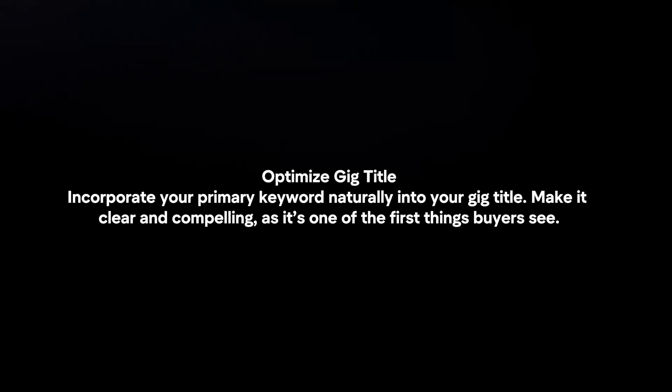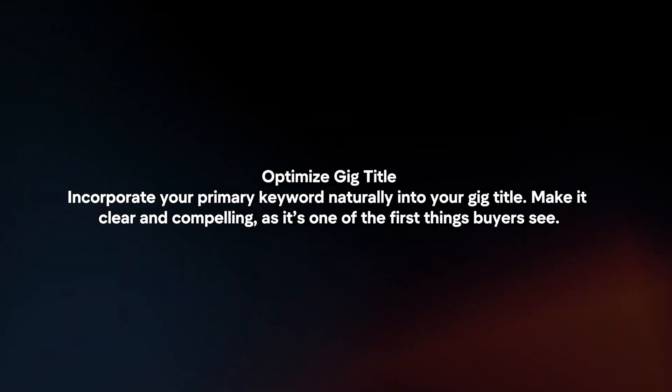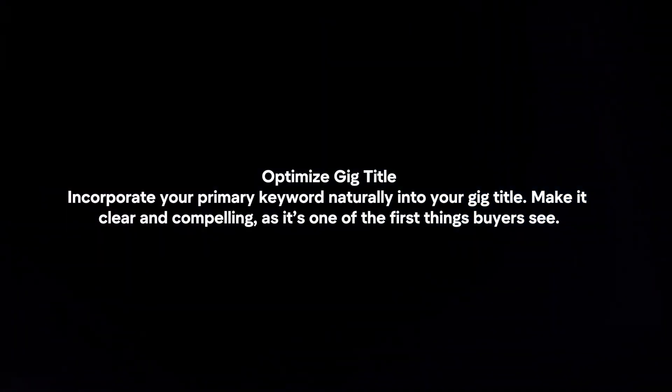Optimize gig title. Incorporate your primary keyword naturally into your gig title. Make it clear and compelling, as it's one of the first things buyers see.